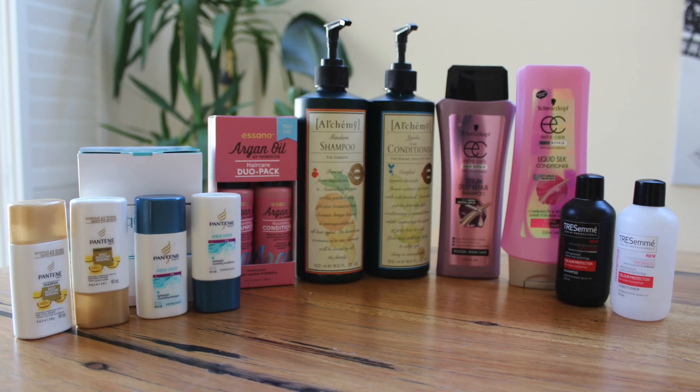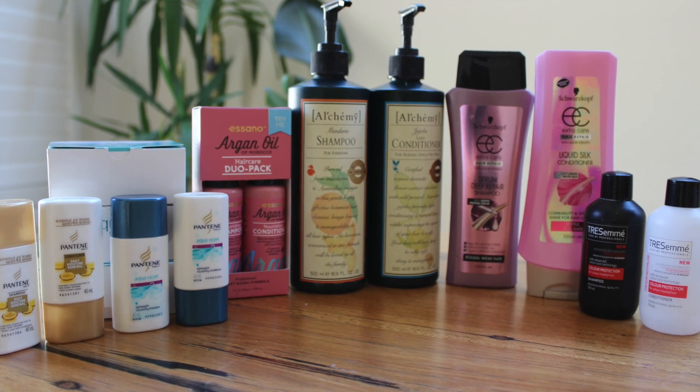Good day everyone, welcome back to my channel. Today let's talk about shampoos and conditioners. These are all the products that I have used up, and as usual I will talk about them in the order at which I will recommend them.